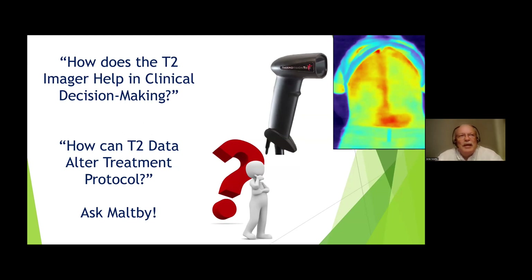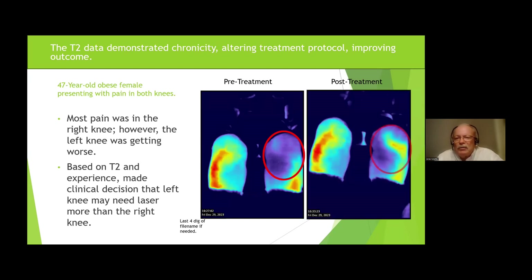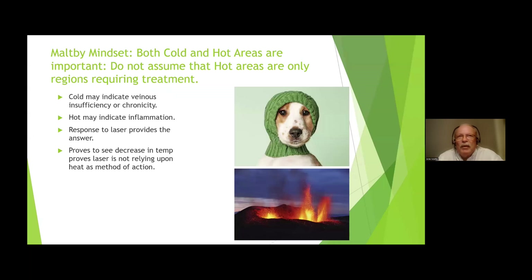So how does the T2 help in my decision making? If we understand the patients we're dealing with — especially with extremity work, elbows, shoulders, and even back — are they chronic or are they acute? The T2 gives me the option to figure that out. Here we have a patient who came in, a 47-year-old obese female with pain in both knees. I'd been treating the right knee because that was hurting. I took the picture and said, 'Oh my gosh, look at the left knee — look how blue it is.' It's certainly restricted in blood flow and cold to the touch. So I changed my protocol from acute right knee to chronic left knee, and that's the results I got almost immediately. She quit favoring the bad knee and the other knee began to feel better. This is a way to direct my treatment based upon what I saw on the T2.